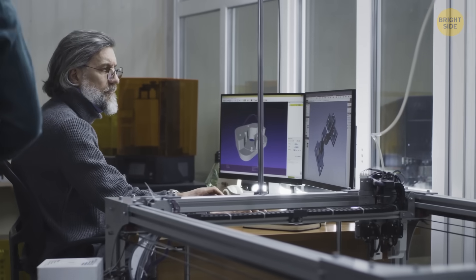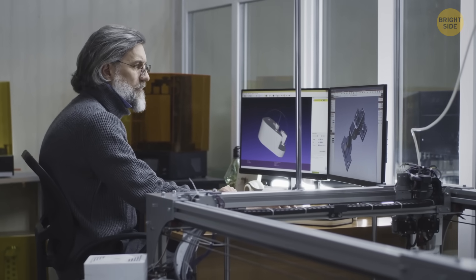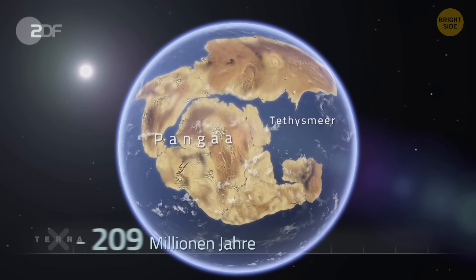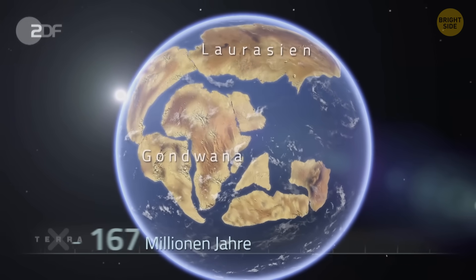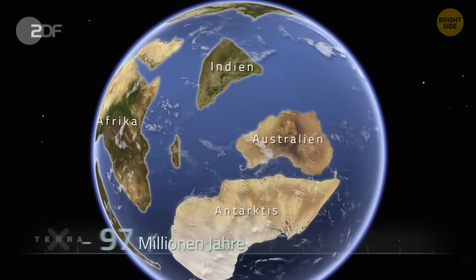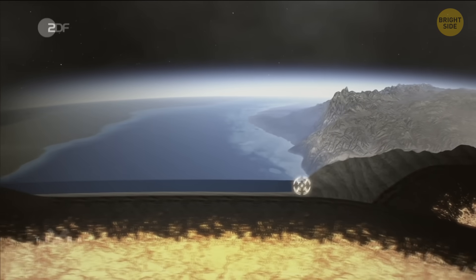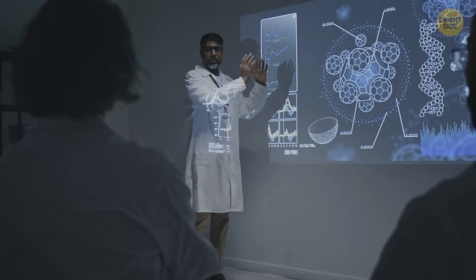We'll need more information to understand the issue better — maybe even go back further into the past. About 140 million years back, the land was all connected as a big piece called Gondwana. But then India started moving away from it. While India was moving, an old ocean floor called the Tethys Sea sank into Earth's interior.